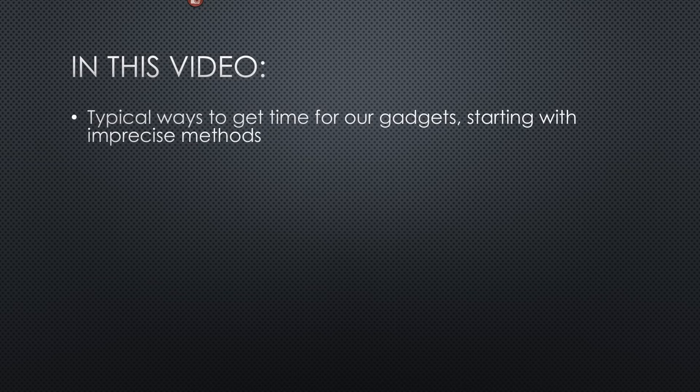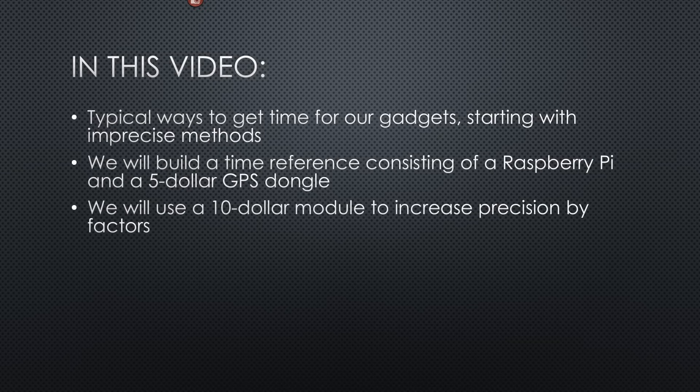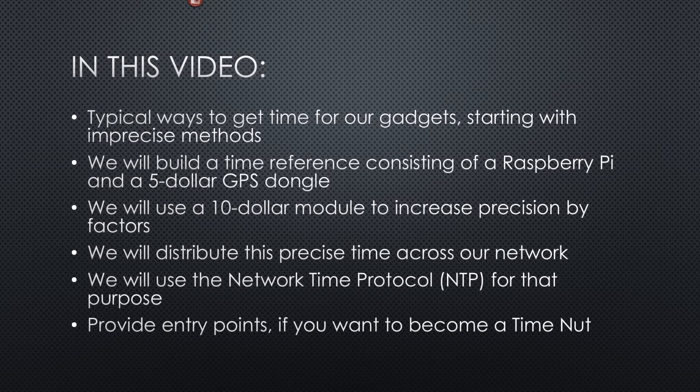In this video, we will discuss typical ways to get time for our gadgets, starting with imprecise methods. We will build a time reference consisting of a Raspberry Pi and a $5 GPS dongle that provides exact time in the millisecond range for the next 10,000 years. Then we will use a $10 module to increase precision by factors. Finally, we will distribute this precise time across our network to other devices like PCs, Raspberries, or even ESP32s using the Network Time Protocol. If you want to become a time nut, this is an ideal entry point, and I will give you hints for possible next steps.